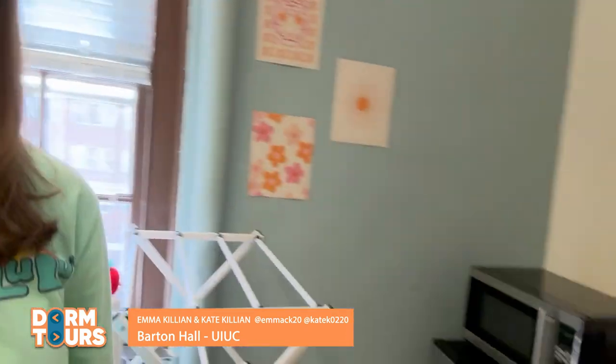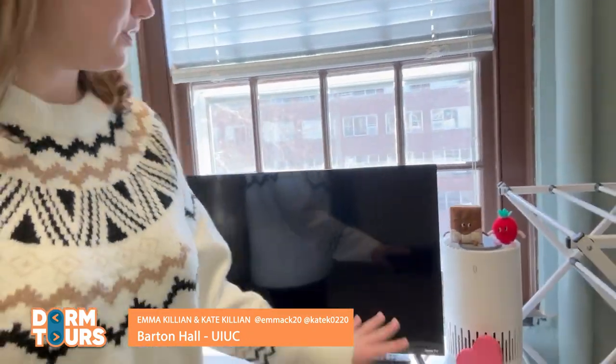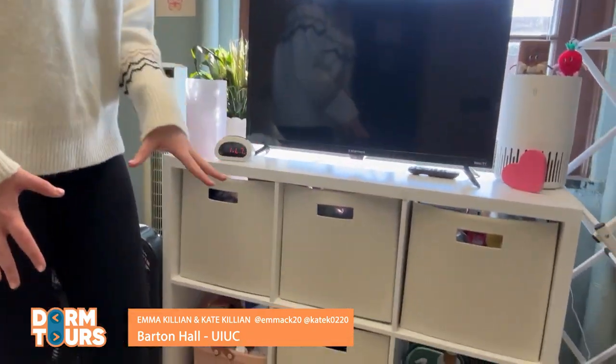In addition to everything that the university provides, we also brought a mini fridge, a microwave, and a little snack rolly cart because we wanted to have lots of room for our food. We also brought an extra shelving unit to put our TV on. We have plenty of room to put all of our stuff and plenty of outlets, so we have lots of room to personalize. We also brought a chair so that we can watch movies.